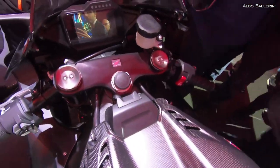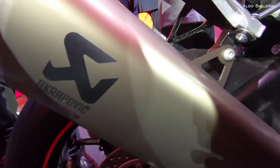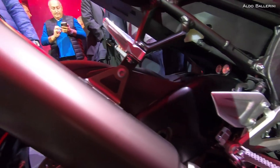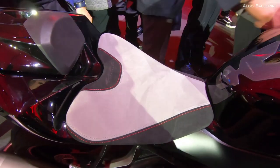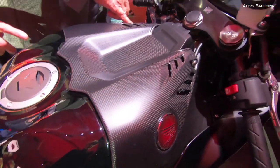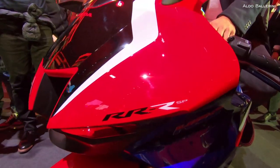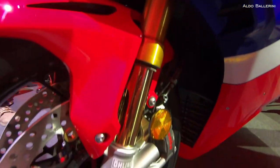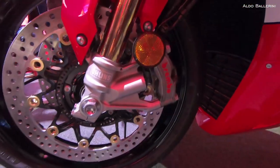Also new is a 3-level Honda electronic steering damper. And once again we have both the Fireblade itself with Showa big piston suspension technology, and the SP version with a new generation of Öhlins smart electronic control suspension and new Brembo brake calipers. It is still a classic Fireblade in terms of its balance, composure and sheer riding enjoyment.